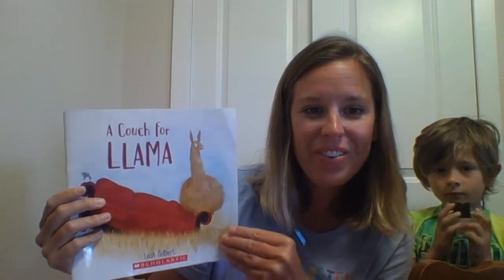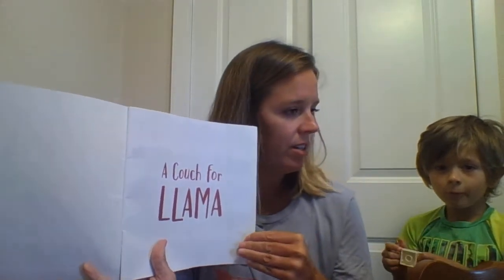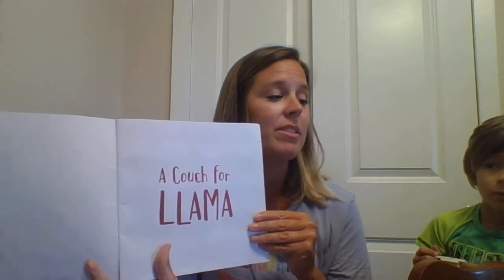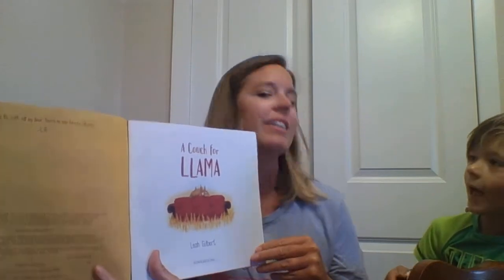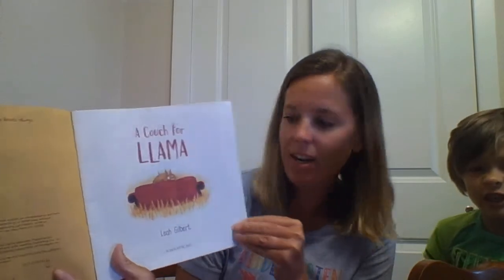Alright, let's read the story. 'A Couch for Llama.' Now, here's this. Is this the title page? No, it isn't. What is it missing? It's missing the author and illustrator's name. Yes, you're right. So let's see — is this the title page? Yes. This is it. 'A Couch for Llama' by Leah Gilbert. Who's Leah? That's the author and illustrator.